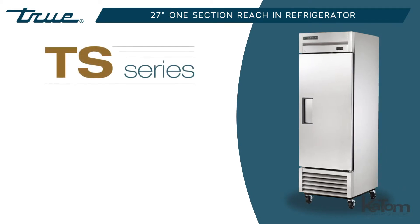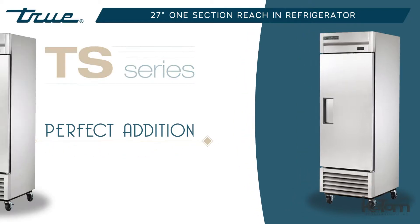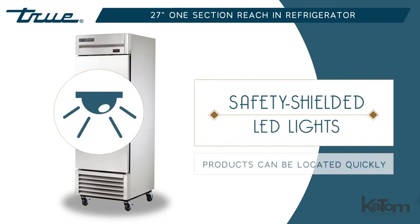Part of TRUE's exclusive TS series, this 27-inch single-section refrigerator is the perfect addition to your operation. The unit's 23 cubic feet of interior space is illuminated by safety-shielded LED lights so employees can locate products quickly.